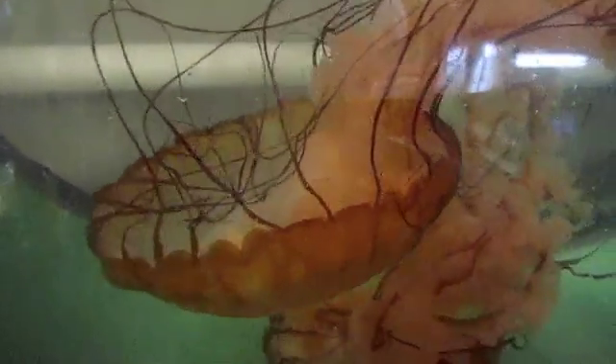They are eaten by sea turtles — green sea turtles eat them. This is a holding tank for these animals. We have these jellyfish on exhibit as well, but there were too many for the exhibit. So this is where we keep our backup animals.